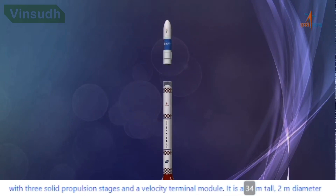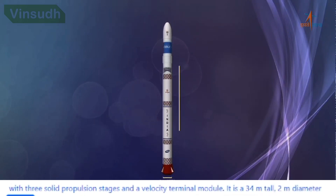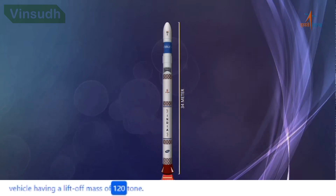It is a 34-meter tall, 2-meter diameter vehicle having a liftoff mass of 120 tonnes.